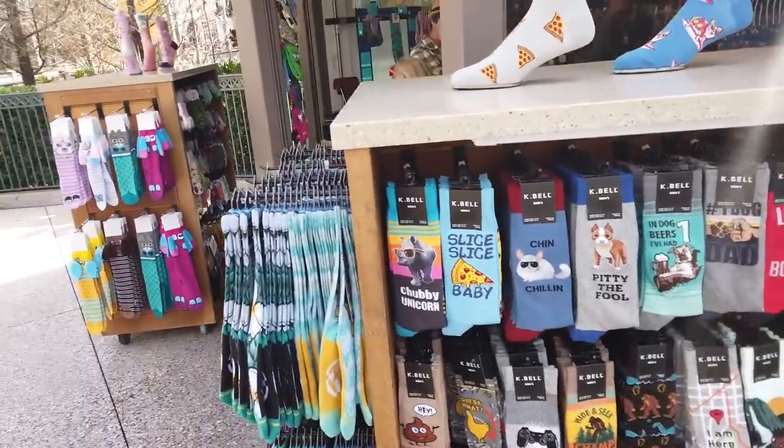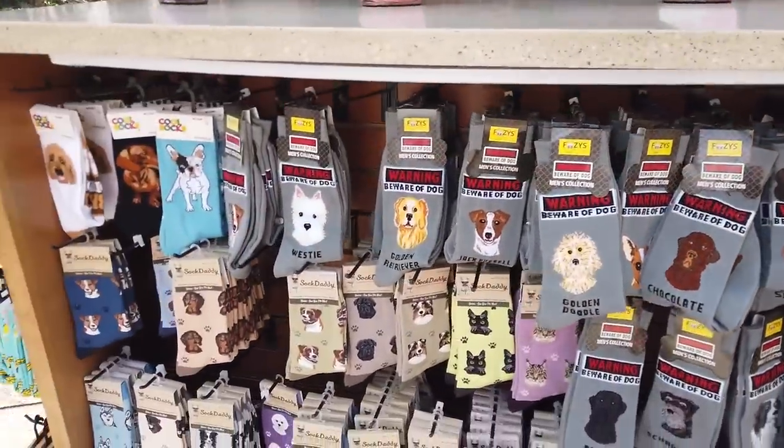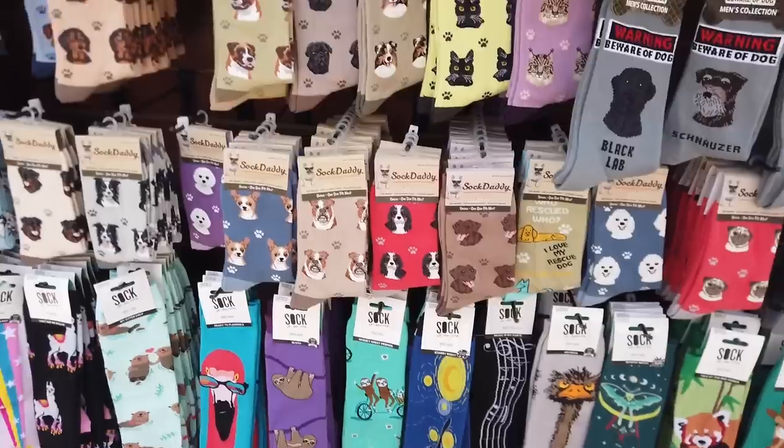And there's a stand literally called Just Fun Socks — that's exactly what it is. It's just a bunch of fun socks: 'warning beware of dog,' flamingo, all kinds of cute designs. Quiz time! We finished the Landing. How many outdoor bars were there just at the Landing? Seven. Seven outdoor bars.